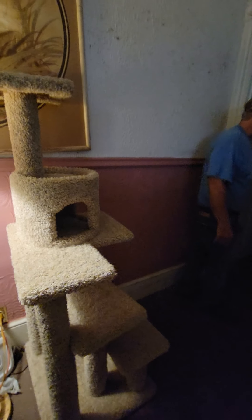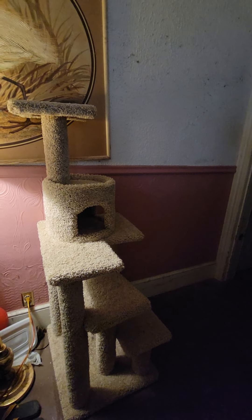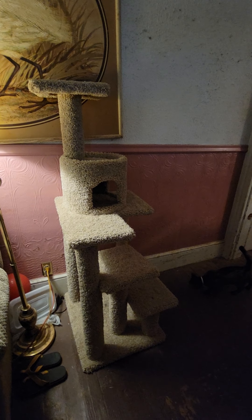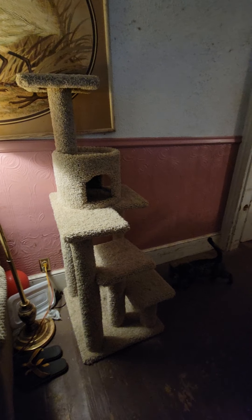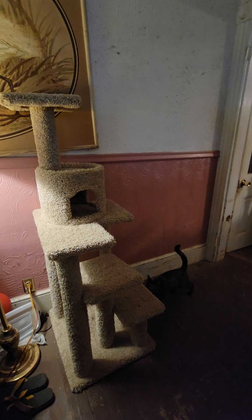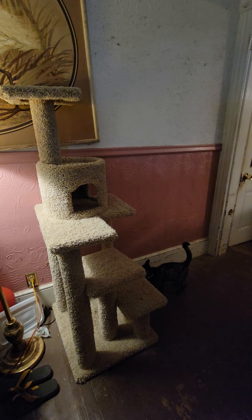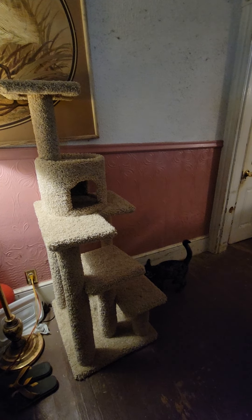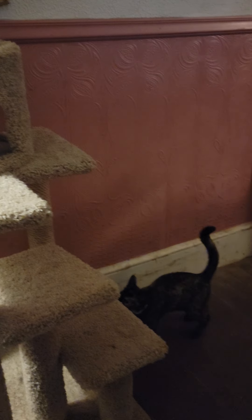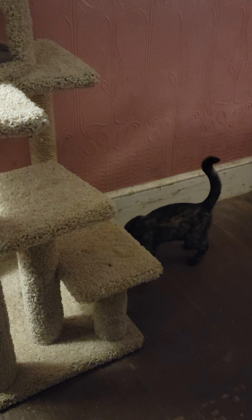Mike is going to bring Pepper out and put her on the cat tower. All right guys, here's her first response. There's Pepper — see what she does to it. She's sniffing it guys. She's not sure about it yet.